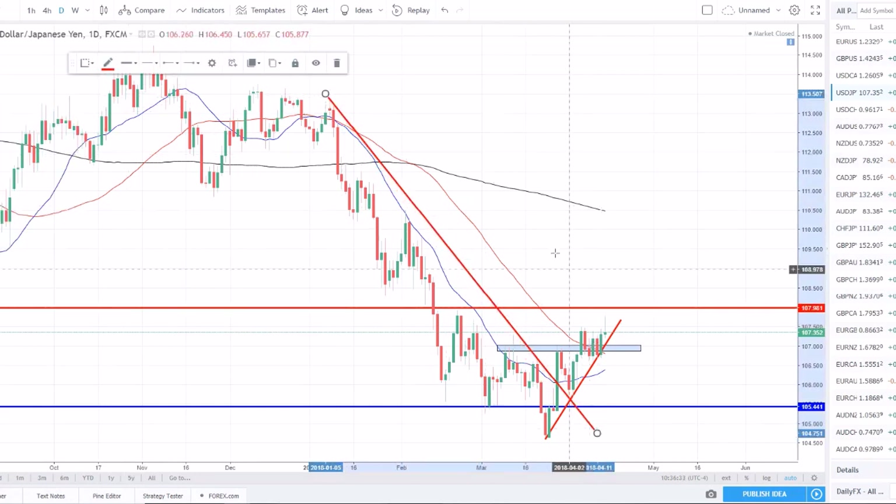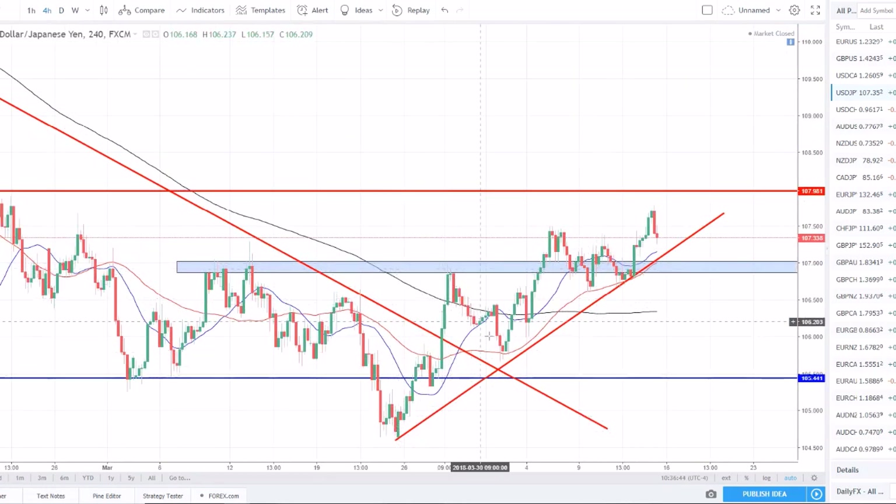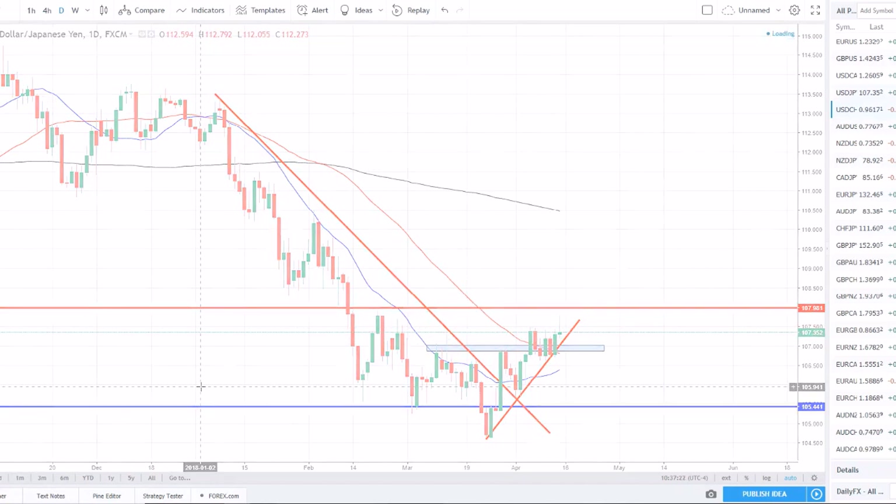Taking us to dollar yen — a tricky one. I was long dollar yen. We broke structure, have been basing, and last week we got what looked like a breakout on the four-hour with higher highs and higher lows. However, on the daily we have a shooting star close on resistance — sellers came back in and pushed lower. We're above the 50 SMA and the 20 SMA is wrapping back upward, but that candle makes me hesitant to enter longs until I get additional confirmation.